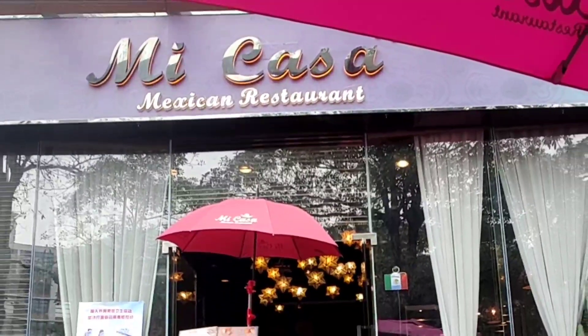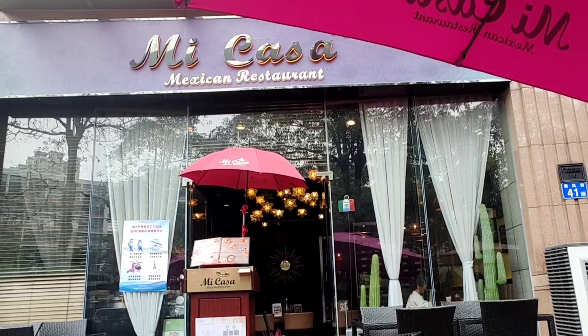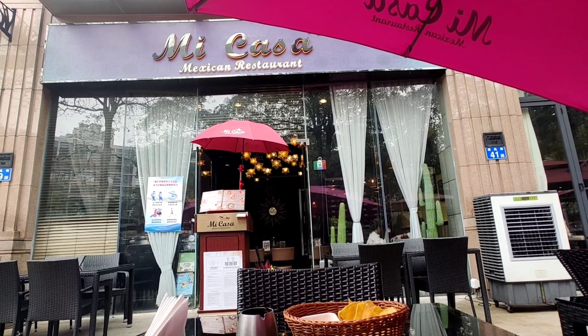Tough decisions with all the dining options, but I saw Mi Casa and I knew I had to give it a try. Let me show you what I had.